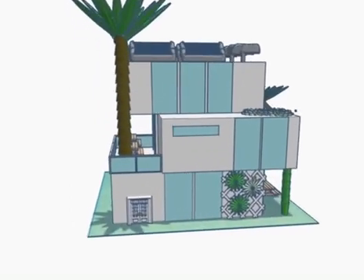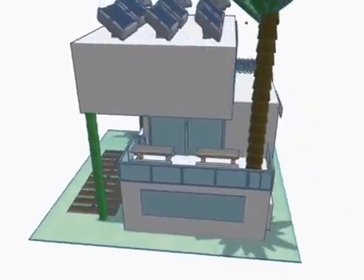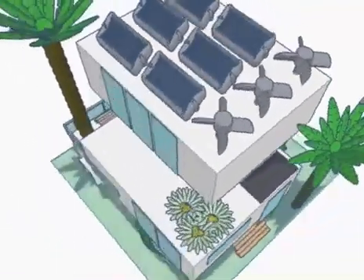Then we added the door, the windows and the plants. We added tables outside so that when people have a break they could sit at the table. On top of the building we added solar panels and wind turbines.